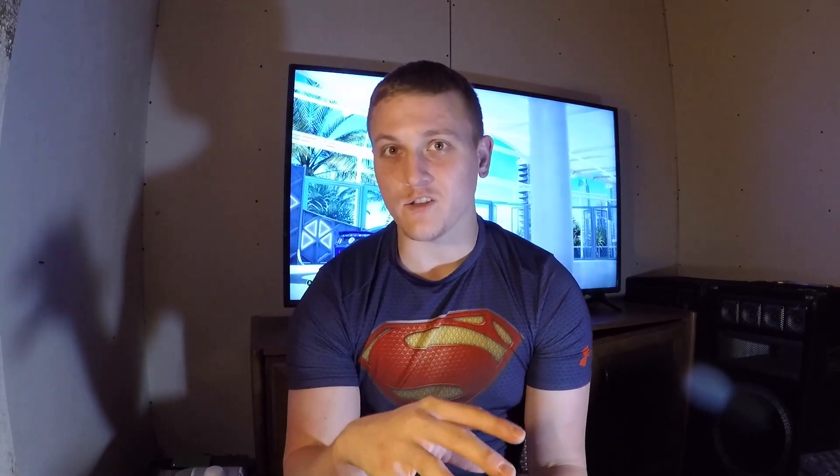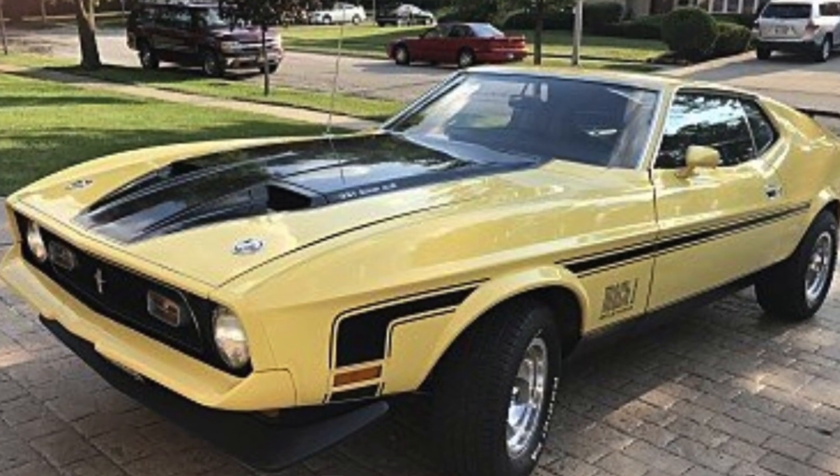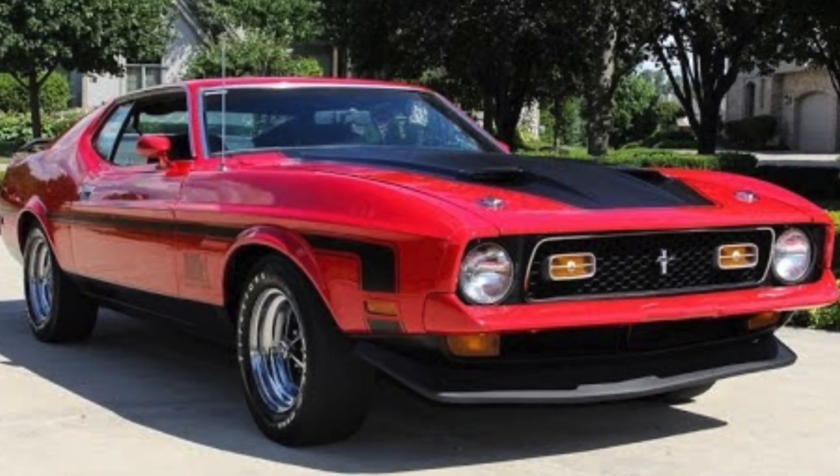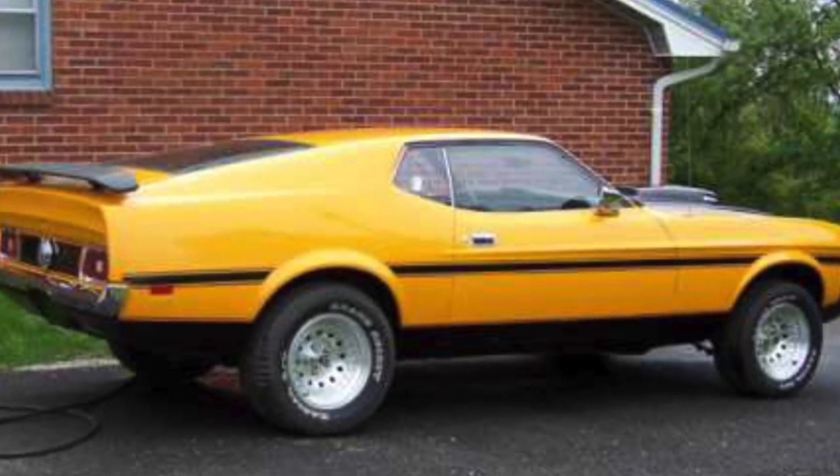The second generation of the Mach 1 was from 1971 to 1973 — that was the catfish kind of look. The engine that produced the least horsepower was the 302 Windsor, with 210 horsepower and 290 foot-pounds of torque. The top dog for this generation had a 429 cubic inch engine — a 7-liter 4-barrel — producing 370 horsepower and 450 foot-pounds of torque, which is absolutely crazy for those days.